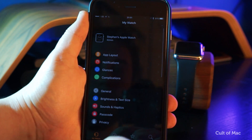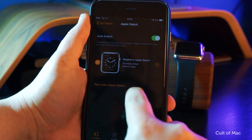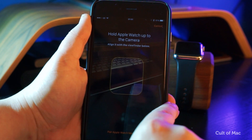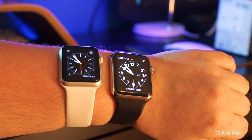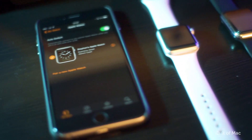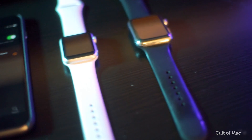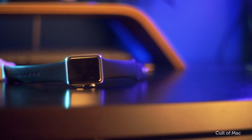Other new WatchOS 2.2 features, which were rolled out in previous betas, include the ability to pair multiple Apple Watches to your iPhone — if, for some reason, you want to wear two at the same time. Joking aside, if you're lucky enough to own more than one Apple Watch, you now don't have to spend time pairing and unpairing your wearables. Plus, if you're a developer, this can make life a whole lot easier.